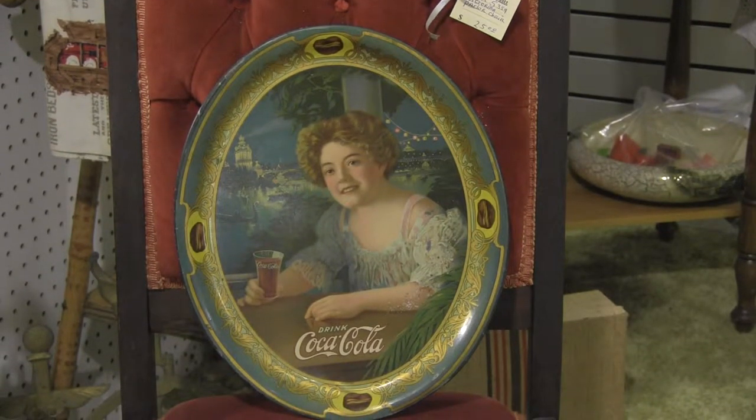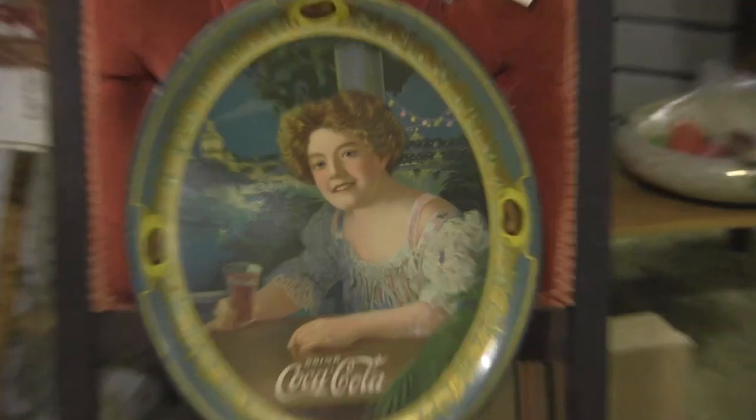We are here at Strathroy Antique Mall, and I just want to share this early Coke tray. It's 1909. Some people have never seen it, and some people never will. It won't last too long here, so I'm going to do some close-ups.